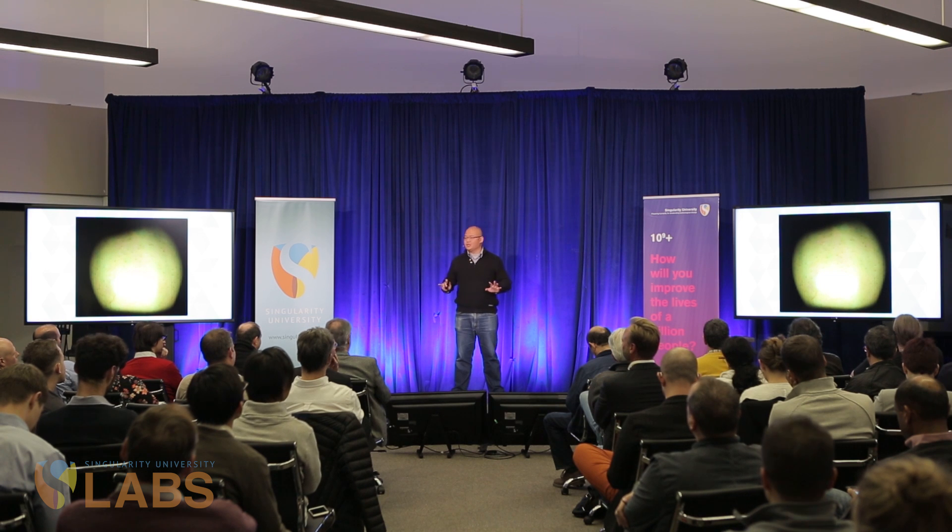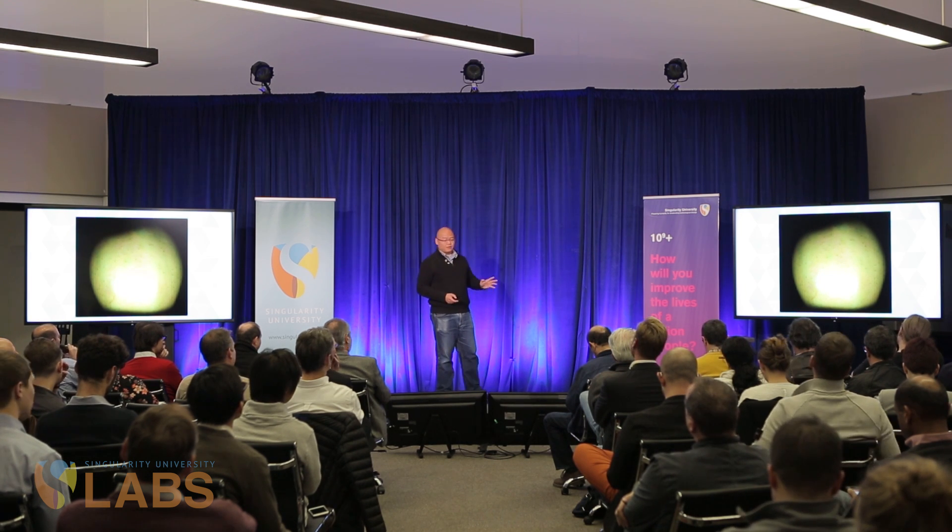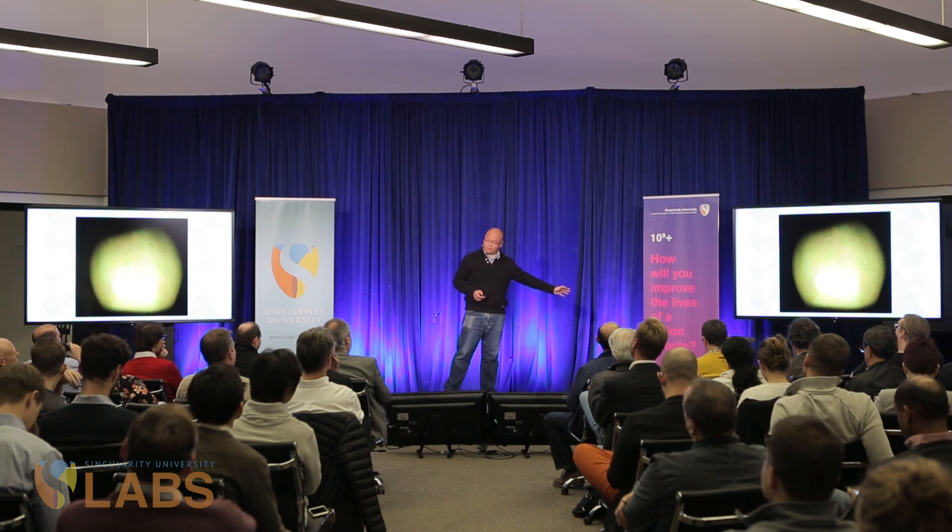We have discovered a technology called hyperspectral, and it is going to revolutionize the way we look at the world. Let me show you how it works. Here's an apple, no bigger, no different than anything you get from a supermarket. But if you put it under a hyperspectral camera, it doesn't look so tasty anymore, does it?